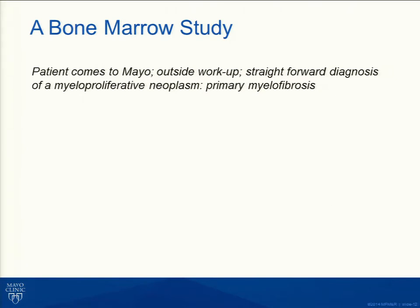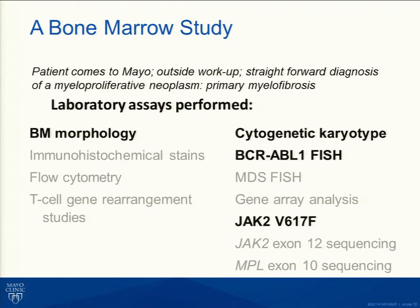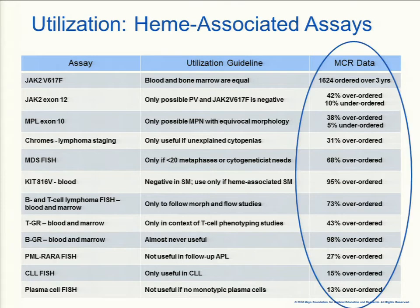A few years ago, Dr. Curtin and I started paying attention to ordering patterns from our hematology colleagues. A patient comes to Mayo, brings their workup — one look at the bone marrow gives a straight-up diagnosis of a myeloproliferative neoplasm. Looking at the paperwork, many studies had been done on that patient, but only a subset were actually needed. Thousands of dollars of unnecessary testing had been performed. We worked with colleagues, developed algorithms and guidelines. All you have to do is look at the most common word in the right-hand column: overordered.